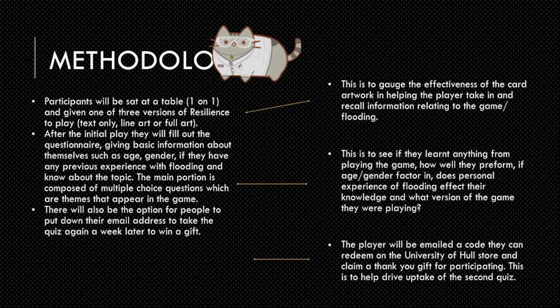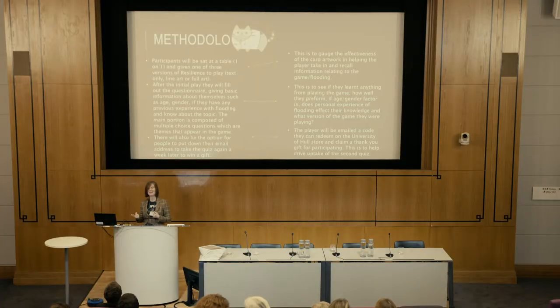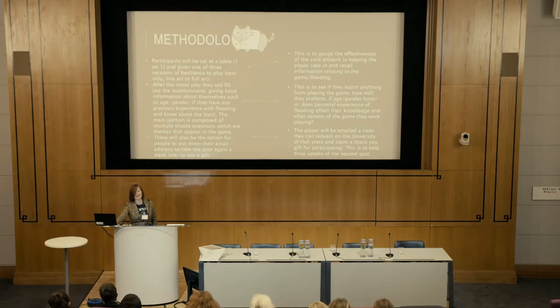The methodology is basically setting up these play tests in various locations, getting them to sit down and play against each other. Usually the game takes anywhere from 20 to 40 minutes, depending on how the game starts and how well the players pick it up. We've also seen some interesting data suggesting that women pick up the card game a lot quicker and are better at playing it than their male counterparts, which is quite good for getting more women in STEM.